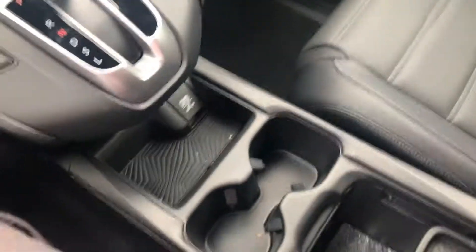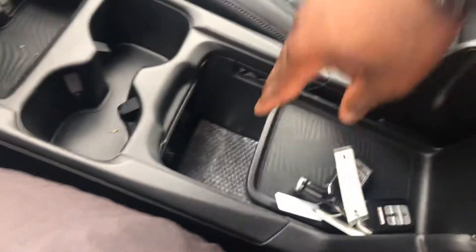Plenty of space in the middle console here — cup holder and plenty of space in the middle.